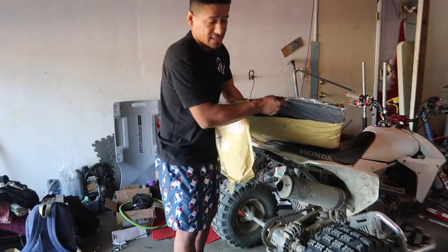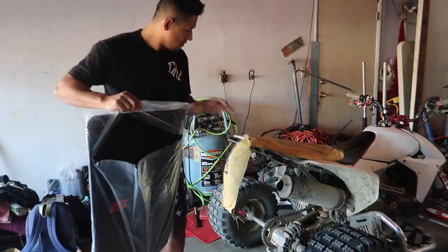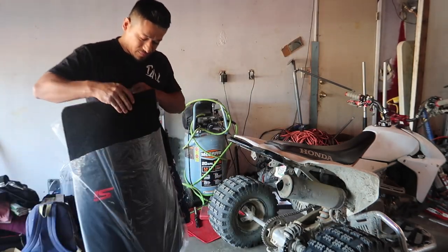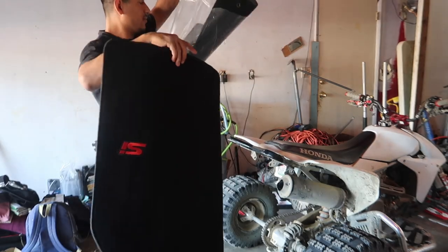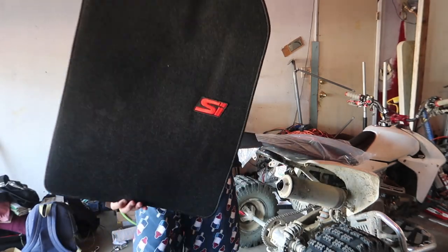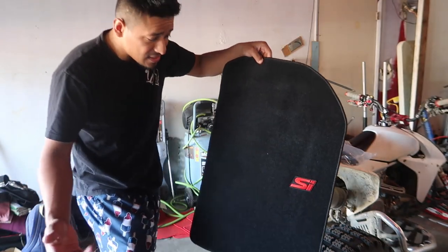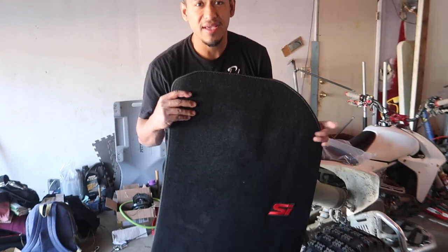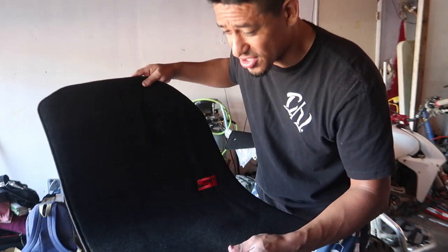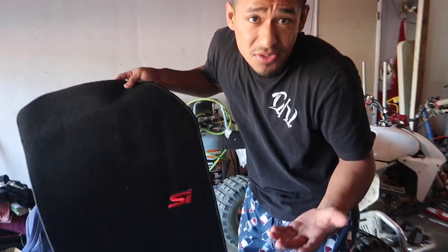I went with black because I couldn't find red ones for this car. Check it out — they have an SI stitching right here. These are bootleg ones from eBay, like I said I really don't care for buying expensive floor mats. These are just to look nice, cover the floor, and they're almost an exact fit which is what I dig about them.